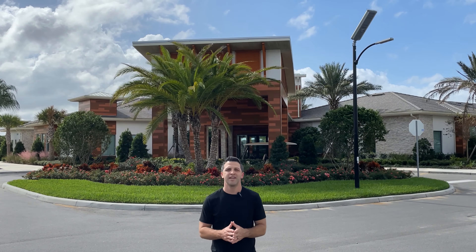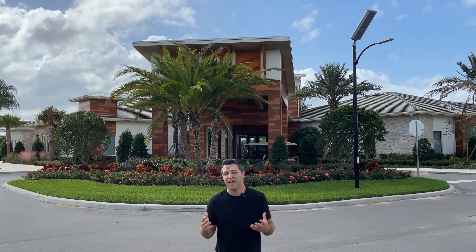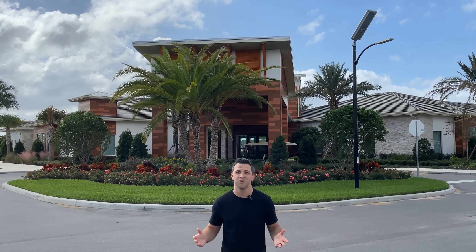I always suggest finding a neighborhood to match your lifestyle, and here in Murata, there's a little something for everyone. Having amenities — or the lack thereof — can make or break a community, and there is no shortage of things to do here in Murata. So without further ado, let's get to it: the amenities.